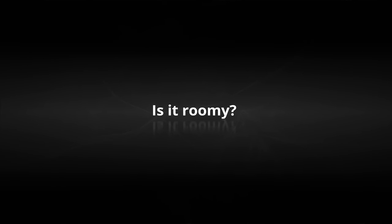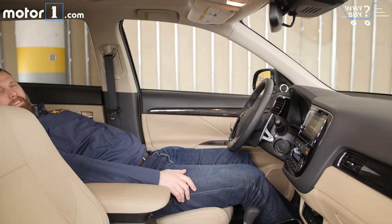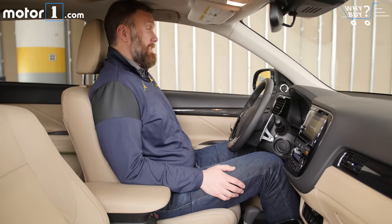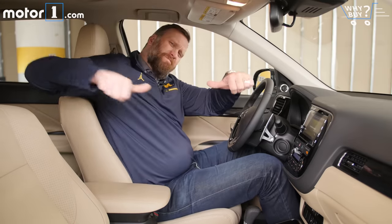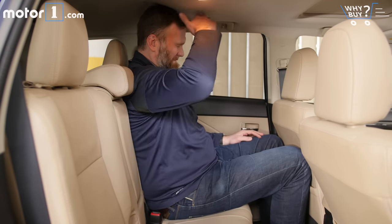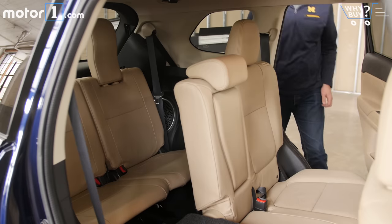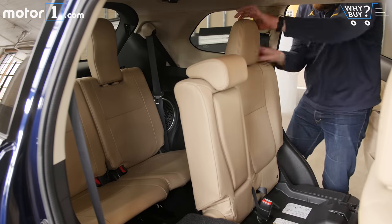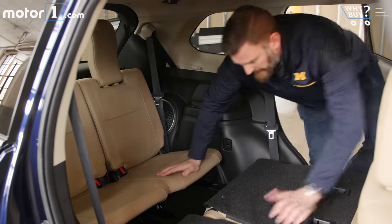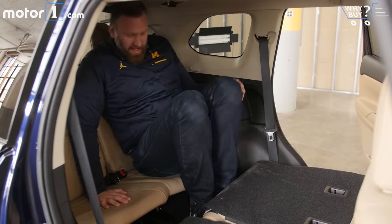Is it roomy? Space in the front of the Outlander is more or less on par with the segment, though tall folks will want to try before they buy. The seat's lowest position still leaves me sitting like a bus driver, with the wheel much lower than I'd really like. The back seat, again thanks to the useless third row, is a tragedy in terms of legroom. The Nissan Rogue is almost exactly the same length overall and yet offers nearly 10 inches more second row legroom. While Mitsubishi may market the Outlander as a three-row vehicle, you won't be able to use it like one — some kids may be able to sit side-saddle back here, but buckling in two humans over five years of age seems irresponsible.